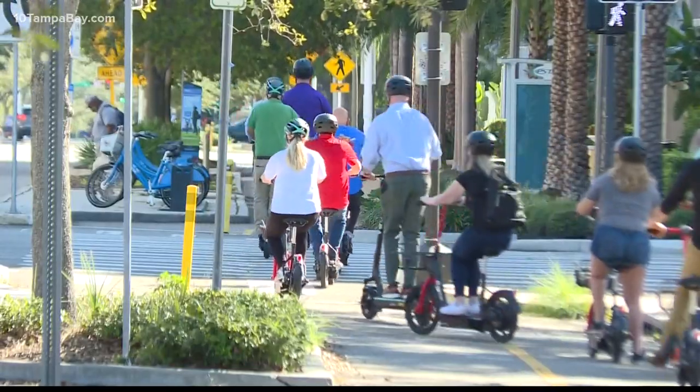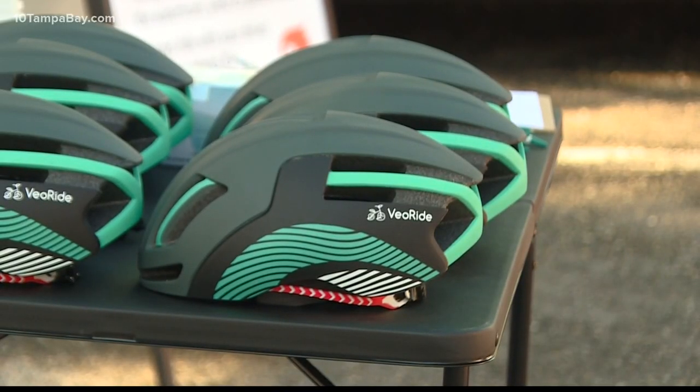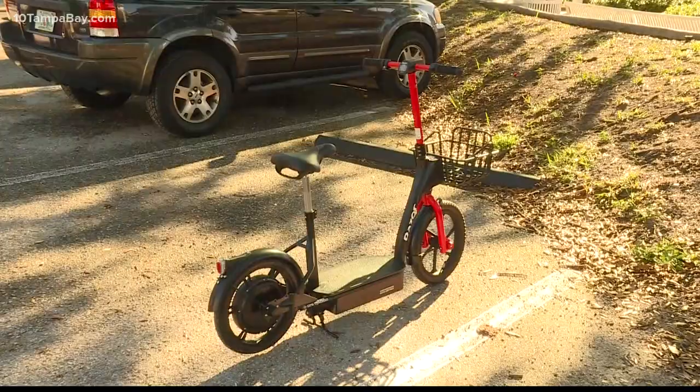The scooters are supposed to be driven on the street, not the sidewalk. And if you want to take it easy at first, you can start with an education mode where the average speed will be eight miles per hour, with seats and the option for slower speeds.